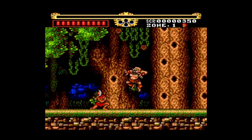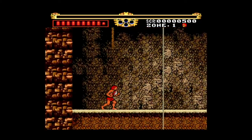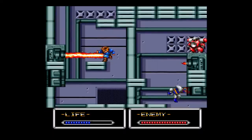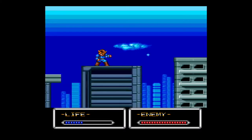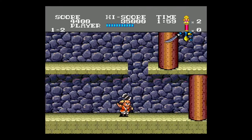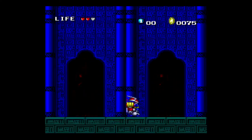The TurboGrafx-16 was not exactly a successful console in North America, despite having a pretty amazing library of games. Japan, however, was an entirely different story. The PC Engine's popularity in Japan was greater than even Nintendo's, at least for a short time.